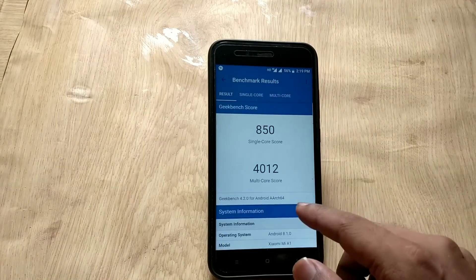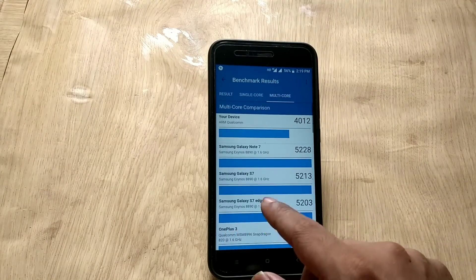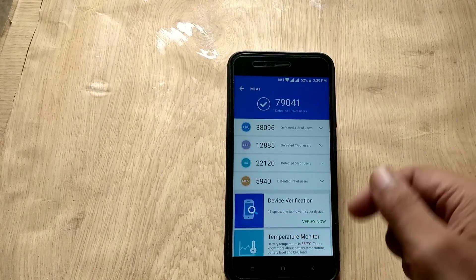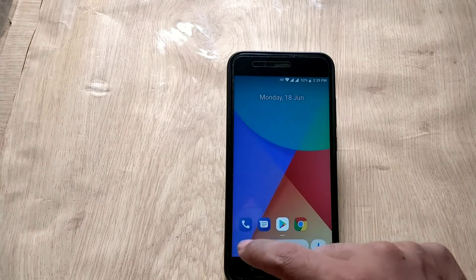Regarding benchmark scores, the Geekbench score for single CPU core is 850 and the multi-core score is 4012. The AnTuTu benchmark score is 79,041, which is slightly less than the previous build, but generally I don't put much weight in benchmarks.